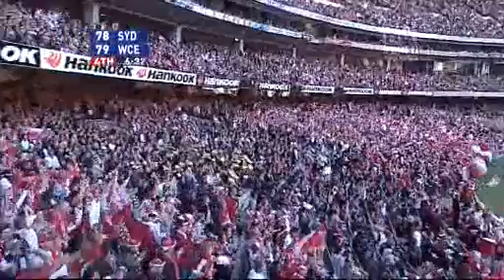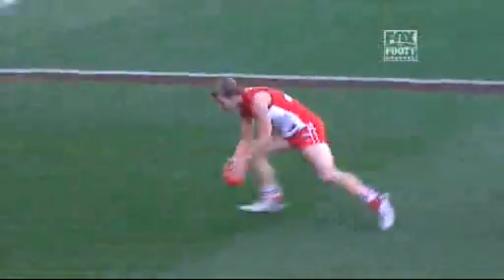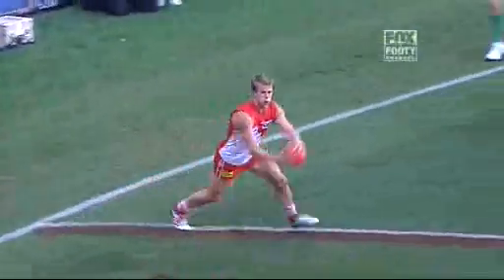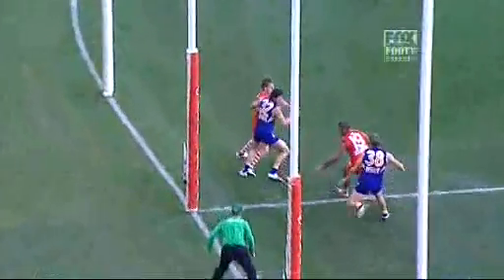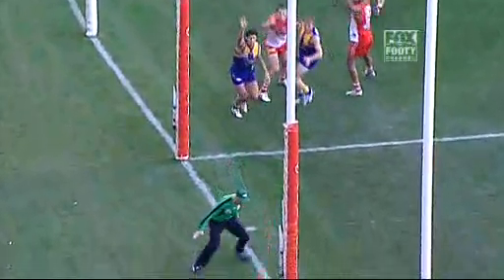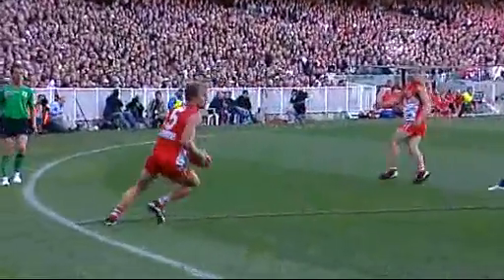Eagles in front. The fast break from the centre bounds — it was Adam Goodes who got it out. O'Keefe gets back onto his left foot, it goes through four players. Amazing — it's like an invisible wall. Look at it! They can't see it! You couldn't believe that no one could touch it. Unbelievable!